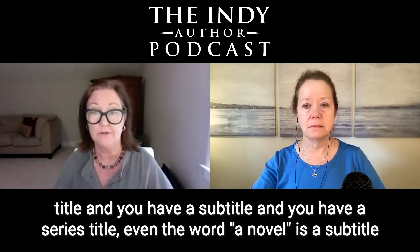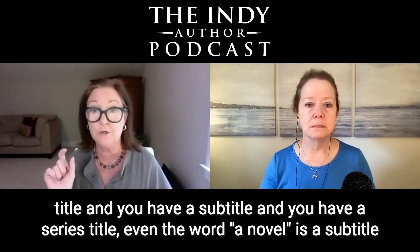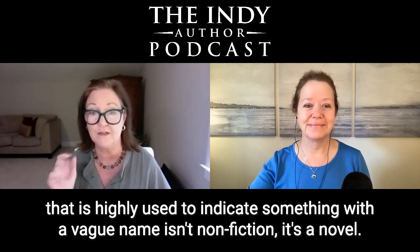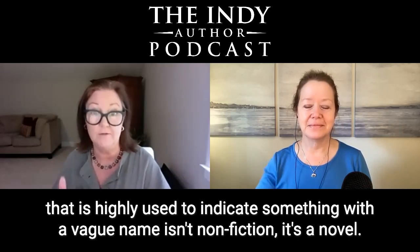You have a title, a subtitle, and a series title. Even the word 'a novel' is a subtitle that is highly used to indicate that something with a vague name isn't non-fiction — it's a novel.